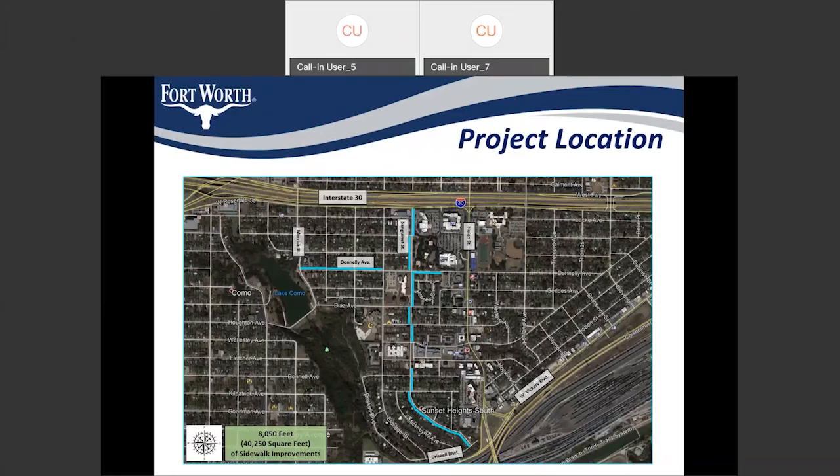There's one more question: they wanted to verify — is the arborist going to meet with the owner prior to starting construction? Yes, we will have the arborist and the contractor meet with the residents before starting construction.